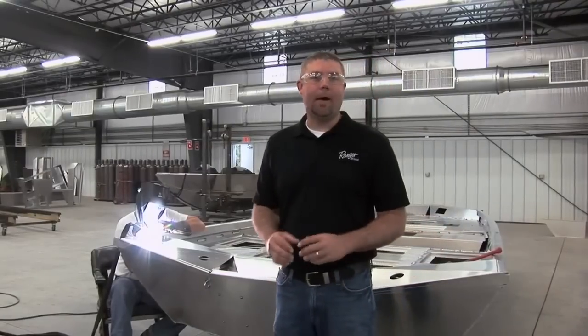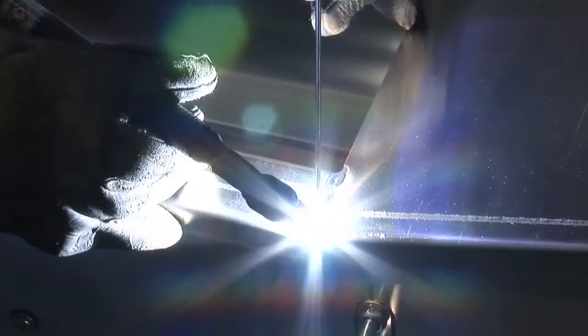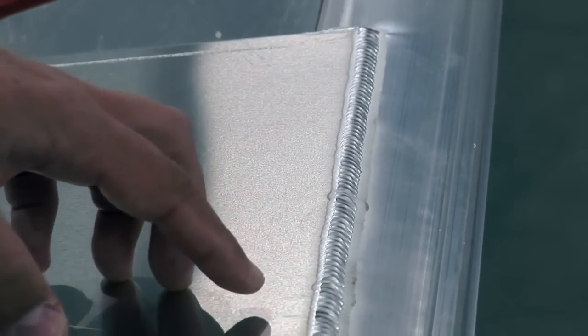This is the last step in the fabrication process of the aluminum boat. This is a process we call finish welds. All these welds are TIG welded — these are the high-quality, visible welds that you're going to see on the product once it's complete.